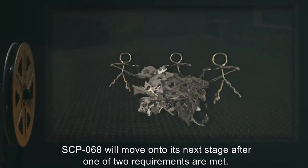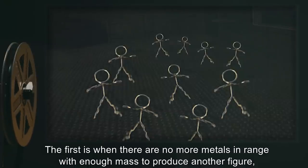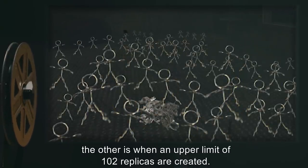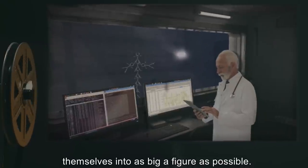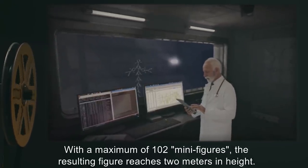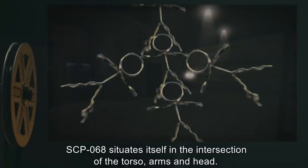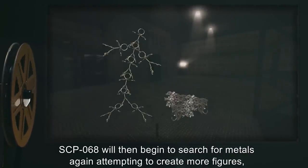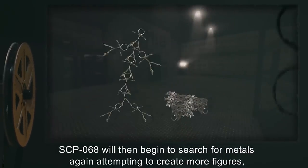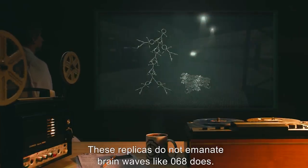SCP-068 will move on to its next stage after one of two requirements are met: either there are no more metals in range with enough mass to produce another figure, or an upper limit of 102 replicas are created. When either event occurs, all figures will converge at one location and begin forming themselves into as big a figure as possible. With a maximum of 102 mini-figures, the resulting figure reaches 2 meters in height. SCP-068 situates itself at the intersection of the torso, arms, and head. Gamma, beta, and theta waves begin emanating from SCP-068 after this union. SCP-068 will then search for metals again, attempting to create more figures, scaled up to whatever size 068 is currently at. These replicas do not emanate brainwaves like 068 does.